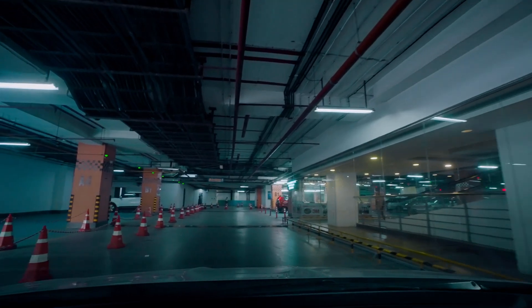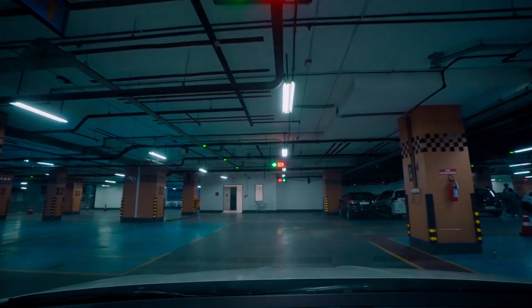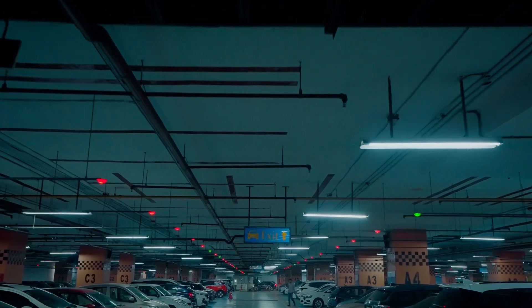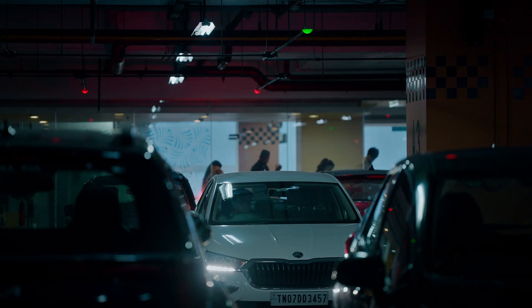When a vehicle enters the parking lot, parking guidance displays show which driveway has parking space available. And once you enter a particular driveway, the LED bay indicators show which slot is available for parking. The signages and the LED indicators make the parking experience intuitive and easy.